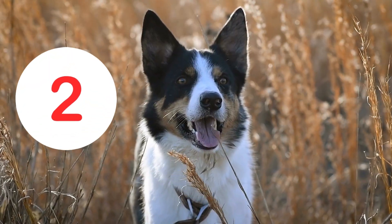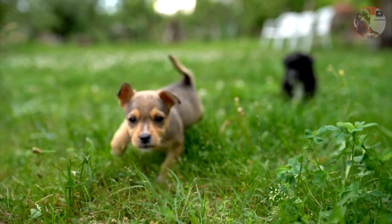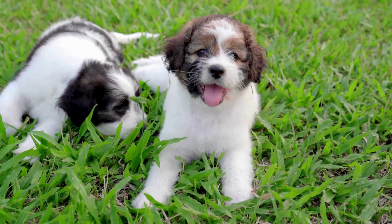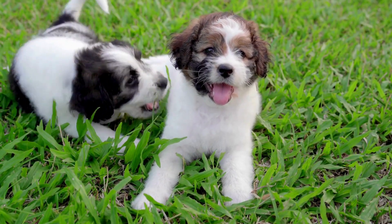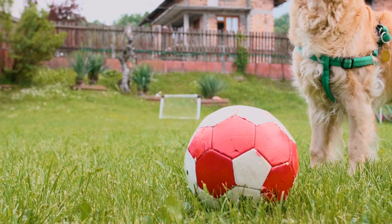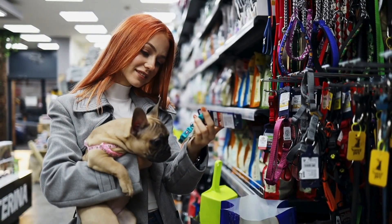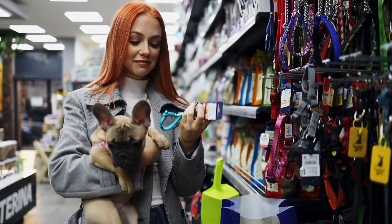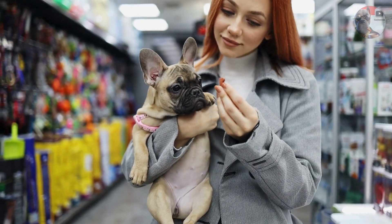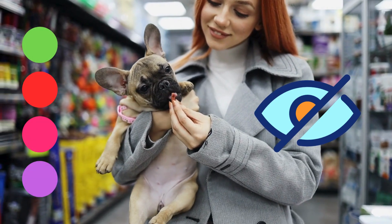However, dogs have just two types of cone cells, meaning they don't perceive the world in the vibrant colors that we see. For example, they don't notice the difference in the colors of grass that they enjoy so much, or that bright red ball you're throwing to them — it's more like a shade of brown or gray. Interestingly, a lot of dog accessories are made in colors that dogs absolutely cannot distinguish: green, red, pink, and purple.